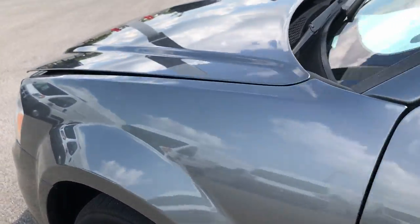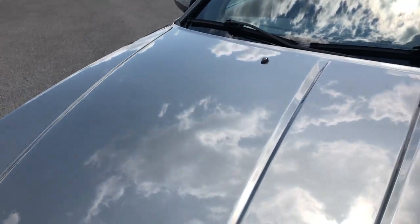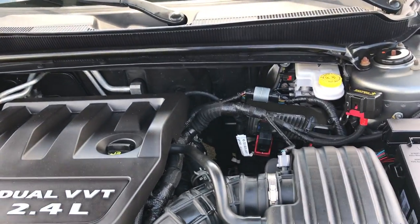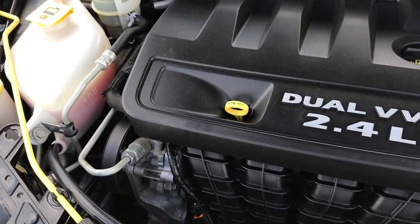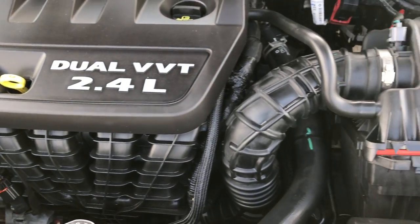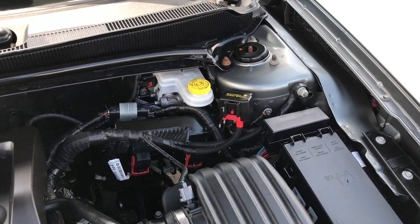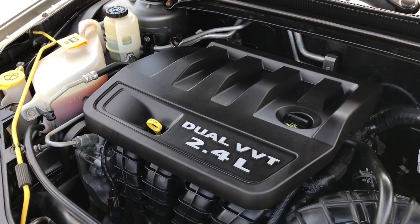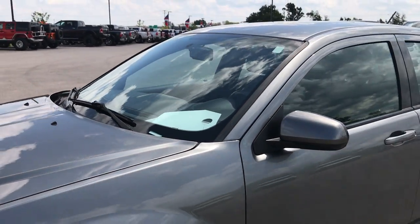Those mirrors are heated. As we go under the hood, you can see just how clean this engine bay is. The 2.4-liter 4-cylinder motor runs very smooth and the engine bay is very clean. This car has been fully safety inspected by our service shop, has a fresh oil and filter change, all fluids have been checked and topped off, and this car is 100% ready to go.